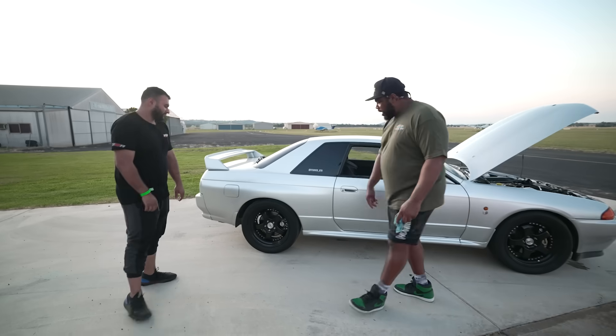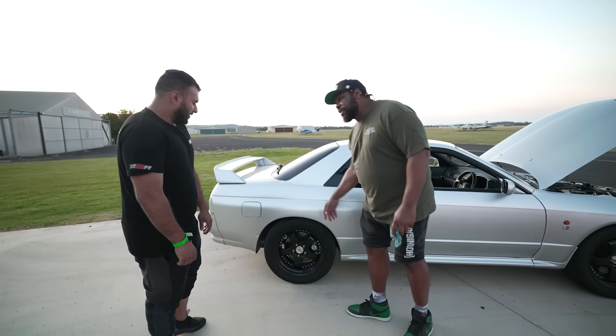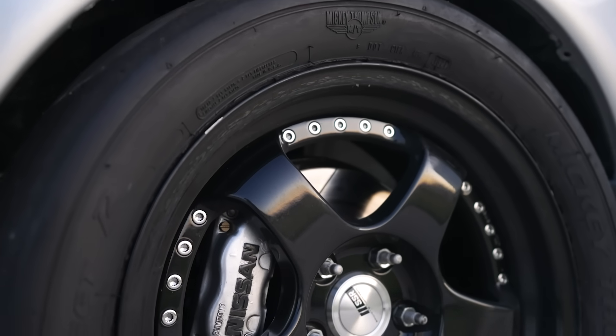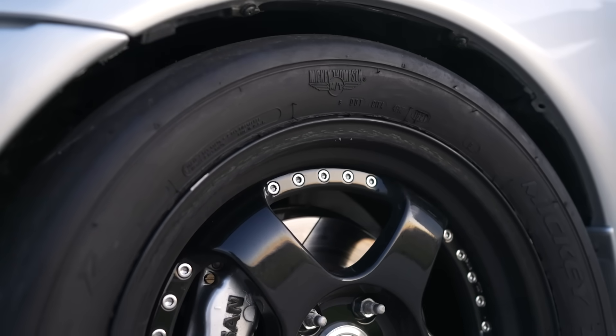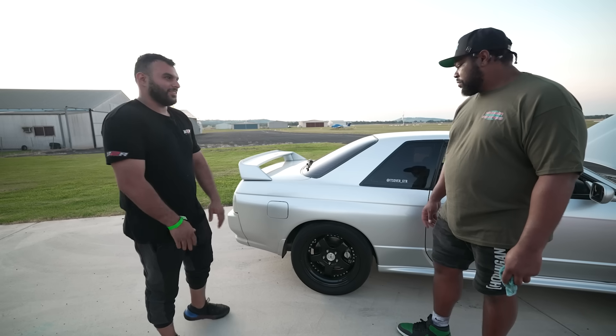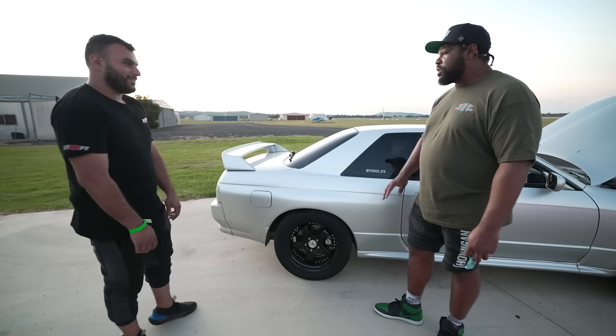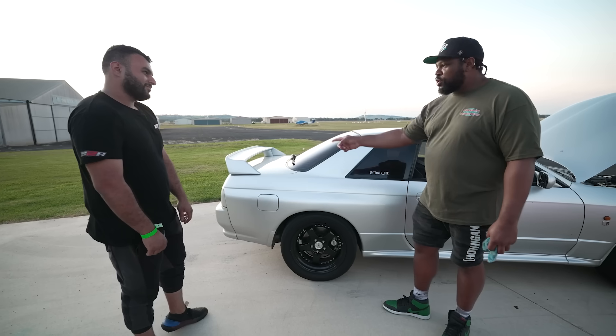What wheels, tires and everything's going on down here? It's got SSR wheels wrapped in Mickey Thompson ET Street R 275/40/17. Super streetable tire — you don't get that birdiness, you don't get the floaty feel. You look at it from far, you won't even know that this thing's making power. Is that a square setup? Yeah it is.